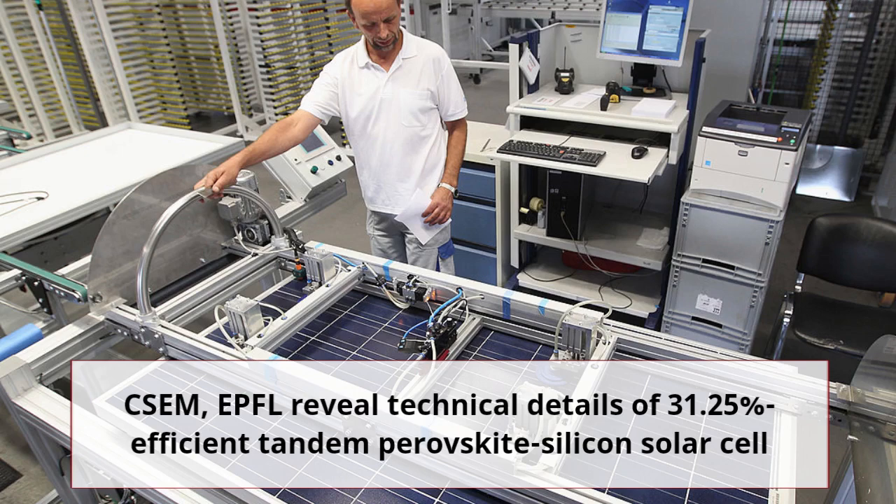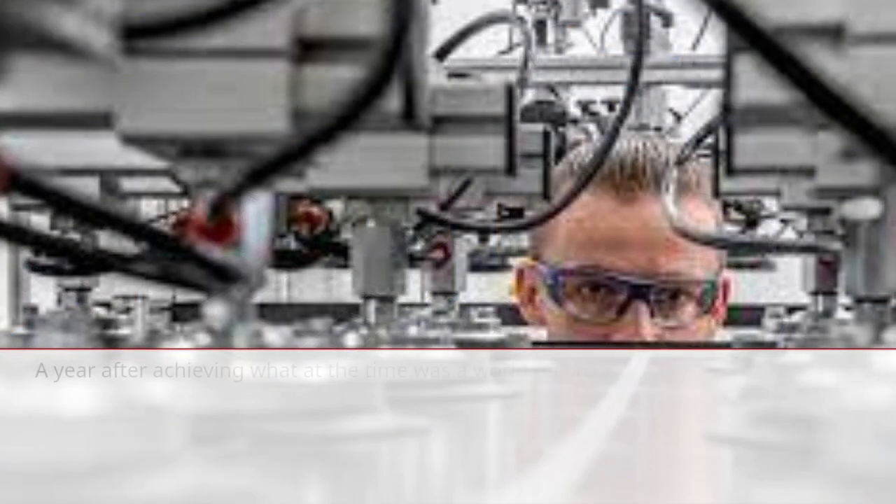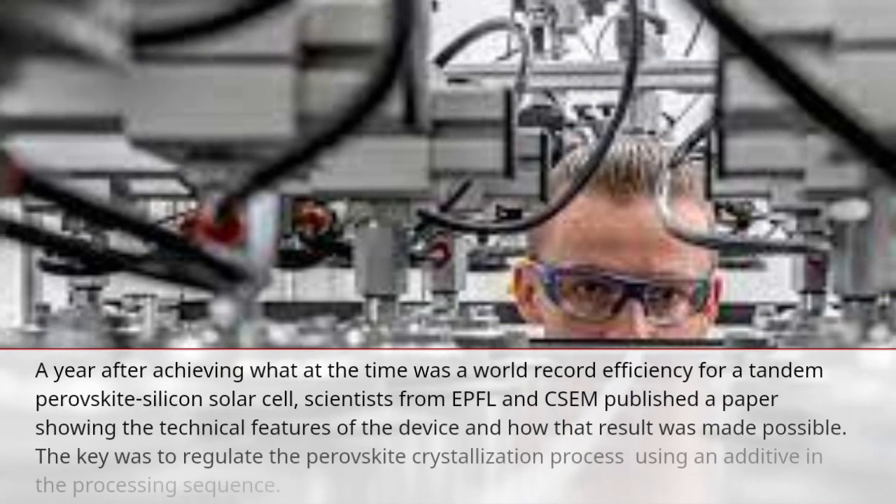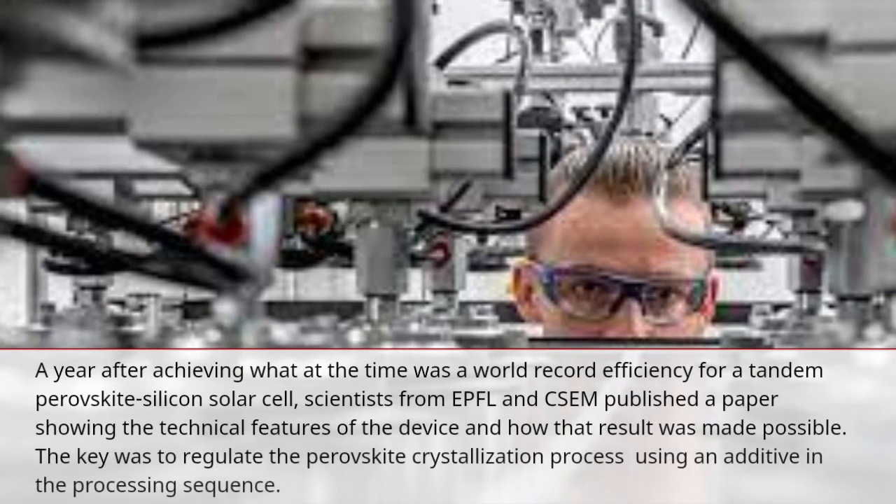This research article mentions that a company called CSEM and EPFL revealed the technical details of achieving 31.25% efficiency for a tandem perovskite silicon solar cell — this is a year after achieving what was at the time a world record efficiency for the tandem perovskite silicon solar cell.